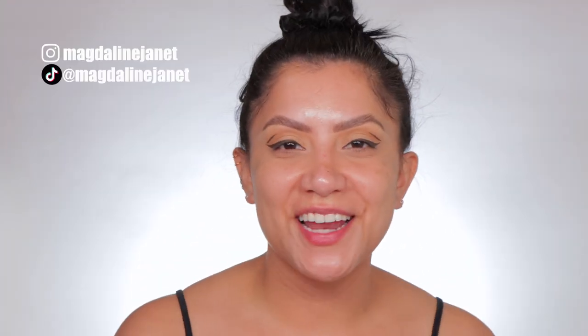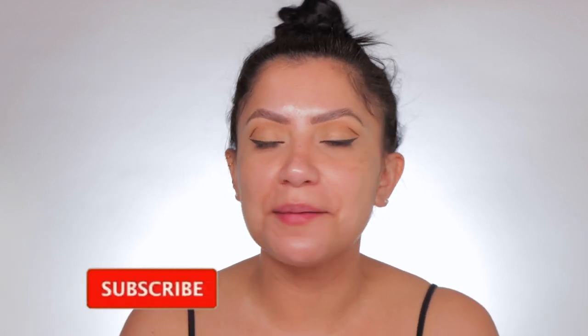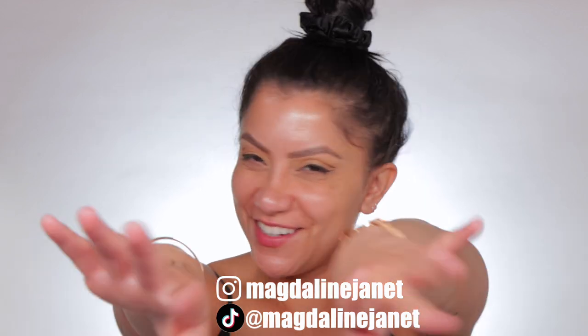Hello, hello, fam. Welcome. My name is Magdalene Janet. If you are new, welcome to the fam. Please don't forget to like and subscribe because we're always here having a good time, and come visit me on TikTok and Instagram because I'm there too daily. And of course, welcome back to all these goodies.